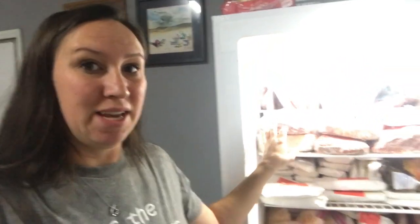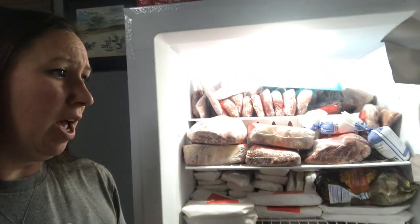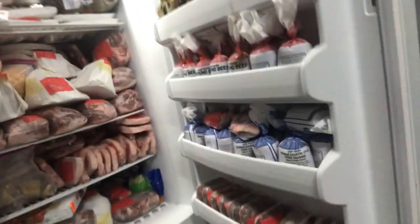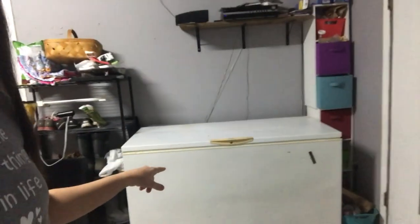I also wanted to show you guys - we don't just have pork in here but we also have beef. We butchered a steer and four cows for ground beef, so we are fully stocked for a long time. All of this is beef - we have some more stuff on this side - ground beef and then sausage. This whole freezer is full of ground beef.